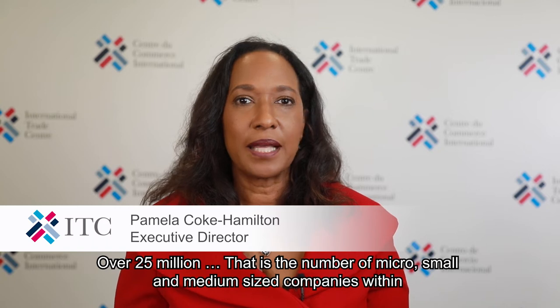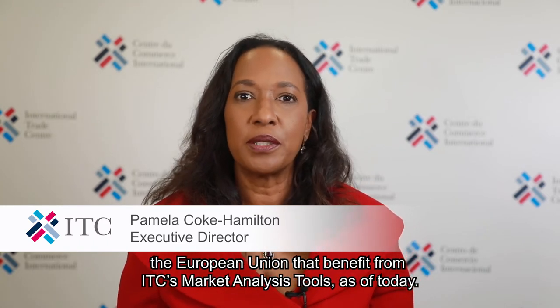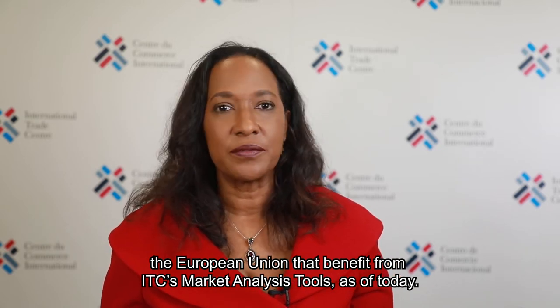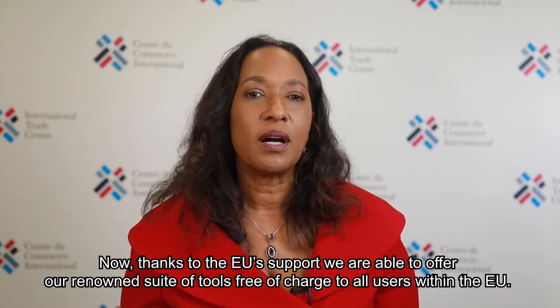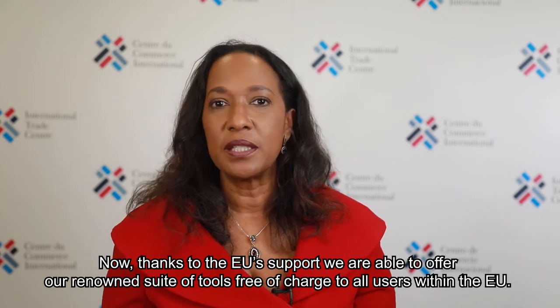Over 25 million — that is the number of micro, small and medium-sized companies within the European Union that benefit from ITC's market analysis tools as of today. Now, thanks to the EU support, we're able to offer our renowned suite of tools free of charge to all users within the EU.